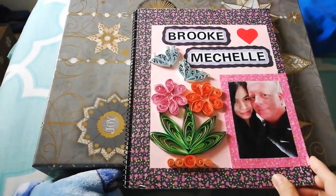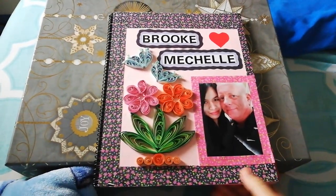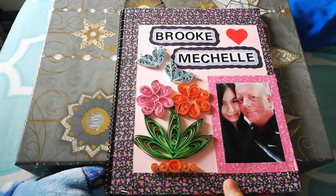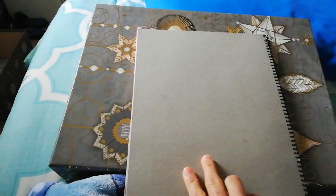I hope it will help you to have some ideas on how you will do your scrapbook for your interview. Thank you so much for watching.